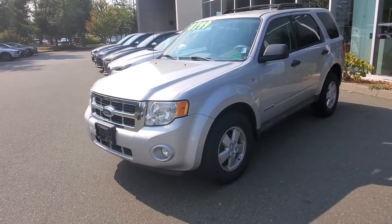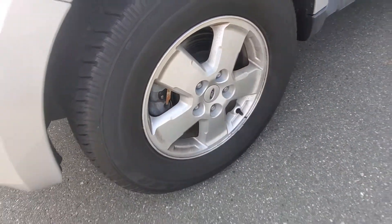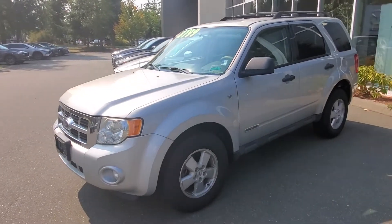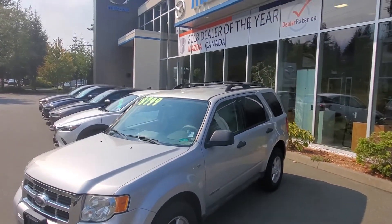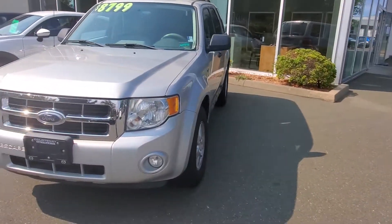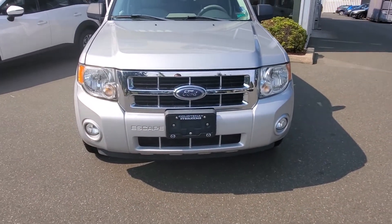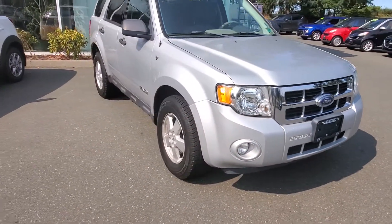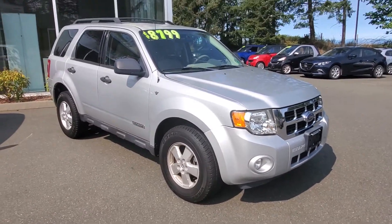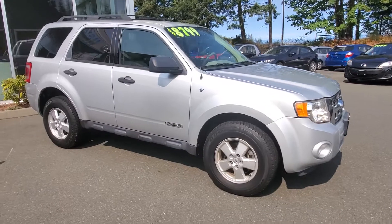It's got some good Goodyear tires on there with lots of tread. Those rims are in good shape. As you can see along this side, it's in really nice condition. It's got some privacy glass on the back, a roof rack up top, fog lights up front, and nice clear headlight lenses. This vehicle has a V6 engine — a 3-liter V6 — predominantly front-wheel drive with the rear wheels kicking in as needed.